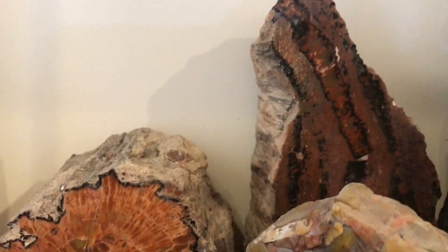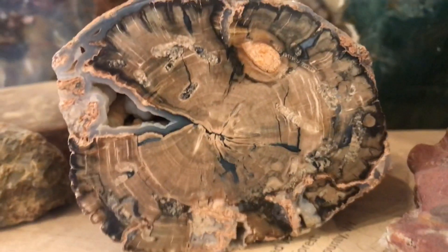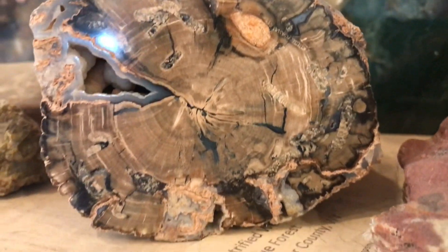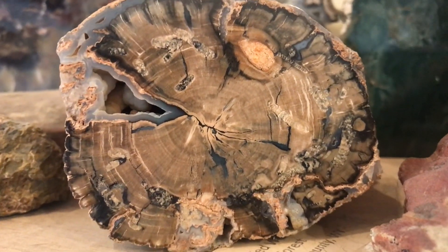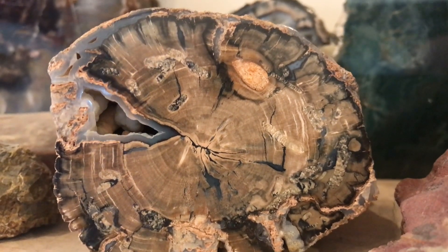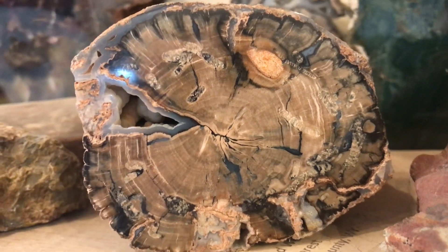I've got some samples of wood from Arizona, which is the world-class beautiful wood. There's a green piece from Madagascar. This wood is really special — it's from the great state of Wyoming, and it's unique because it was rotting and decomposing before the silicification and petrification process began.